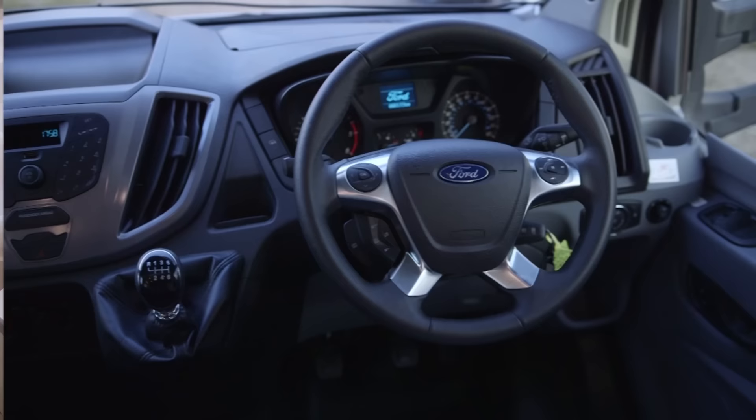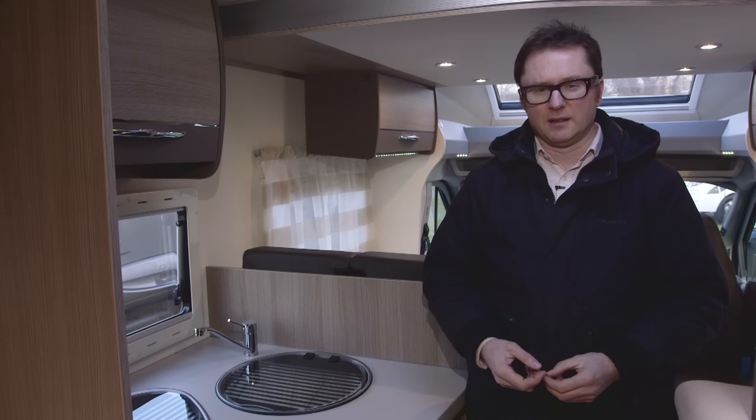Plenty of natural light comes in from side windows and the cab skylight, with LED spotlights in reserve. The cab is a great place to be as well — very car-like in design with a very ergonomic feel. The 2.2-litre engine sounds very smooth and has a very car-like transmission too. It really doesn't feel like you're driving a commercial vehicle.